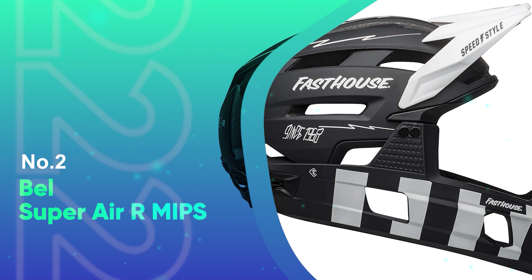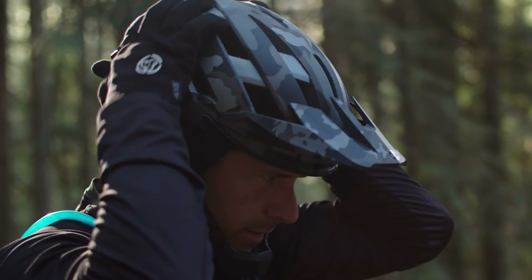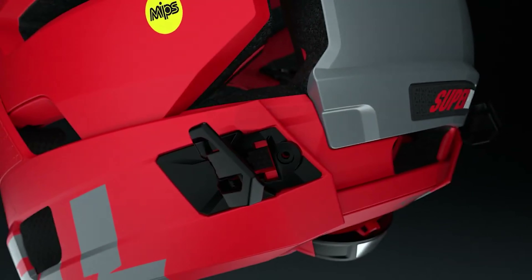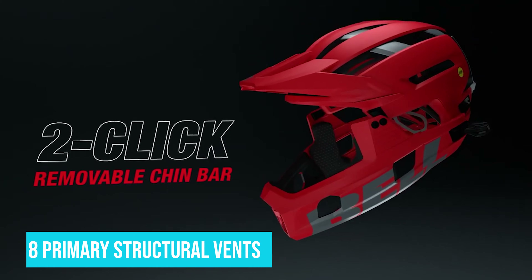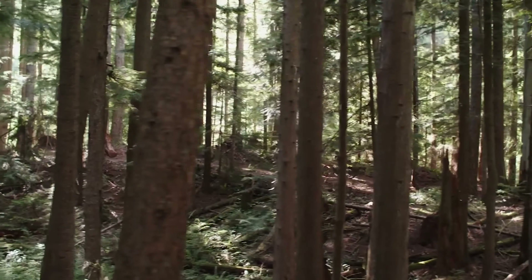Number 2: Bell Super Air R MIPS. The Super Air R is Bell's latest-generation convertible full-face helmet, building on the reputation of the original Super 2R launched 5 years ago. A significant redesign and evolution from the 2R and 3R, the Super Air R features a superior chin bar attachment system with two latches, and is 144 grams lighter than the 3R II. Ventilation is provided by 8 primarily structured vents, with 4 additional ventilation ports in the detachable chin bar. For goggle users, a clever rubber grip pad on the back prevents your goggle strap from slipping.